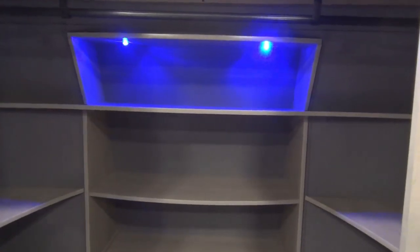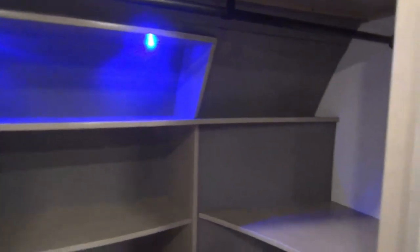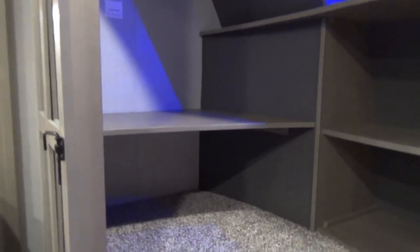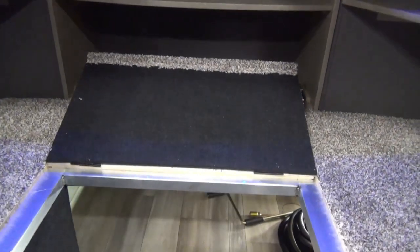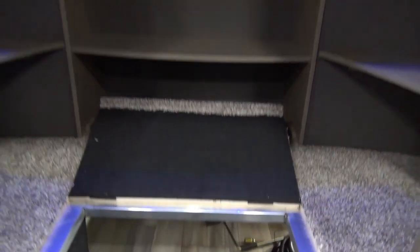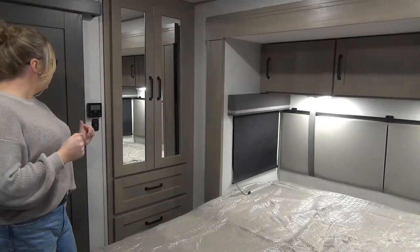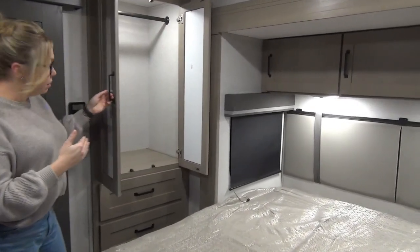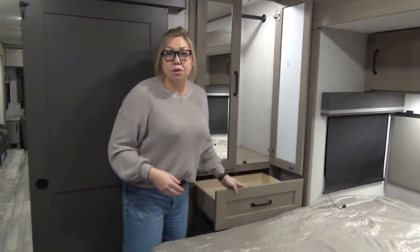We are in the front cap of the trailer right now — essentially a crawl-in closet. You've got shelves, lighting, hanging storage, and more shelving above. There is washer/dryer prep right around the corner to the left as well, and some access to the underbelly if you need it. On the other side of the bed away from the front cap, you've got your light switch and your AC controller right here. There's storage in here with its own light — beautiful hanging storage, lots of room — plus a couple nice size drawers underneath.